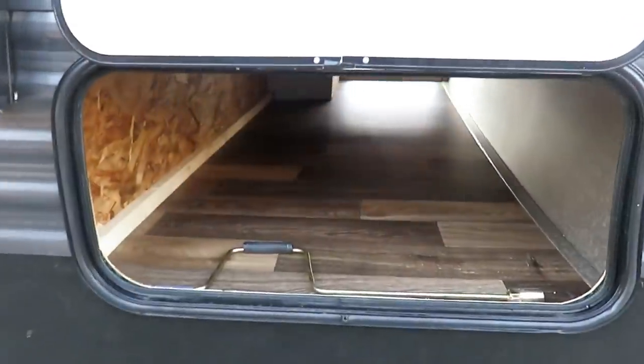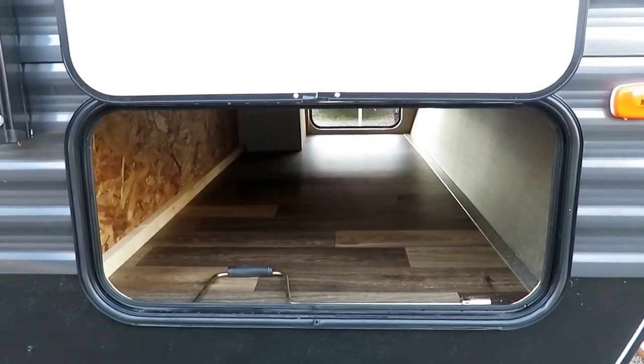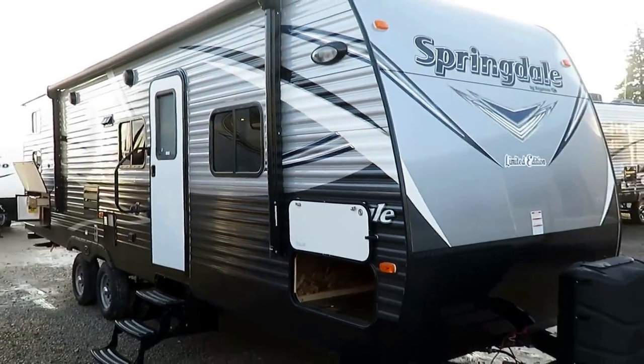She weighs 6,860 pounds. I love this big baggage compartment — you can get some big stuff in there. I like how it's a 30-inch wide door; you can actually get big folding chairs in there. At 6,860 pounds, it should fall right within the boundaries of half-ton towable.